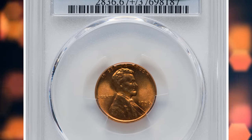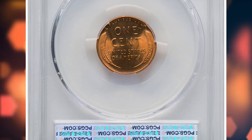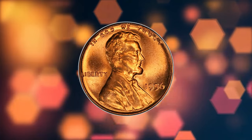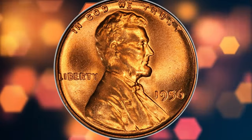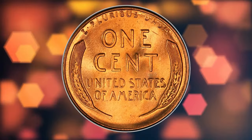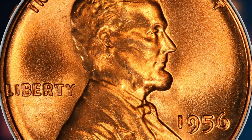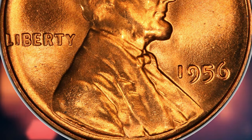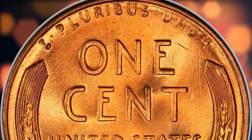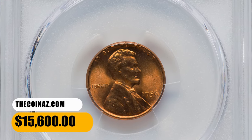Number 3: 1956 Lincoln Cent, graded Mint State 67 Plus Red by PCGS. The 1956 cent, with 421 million coins struck, is about four times as scarce in MS67 Red at PCGS as it is at NGC. This superb gem representative is one of just three MS67 Red at PCGS with a Plus designation, and only a single specimen was reported finer. This coin displays vibrant fire orange luster and a bold strike with no trace of carbon. The eye appeal is stunning. It was sold for $15,600.